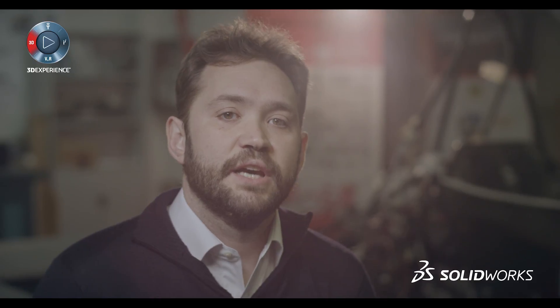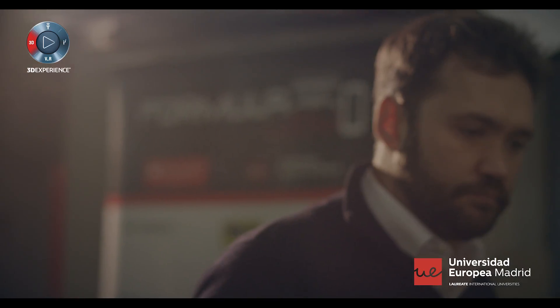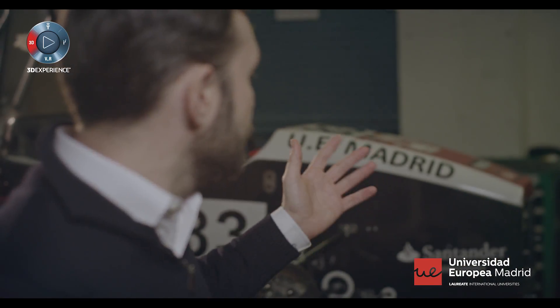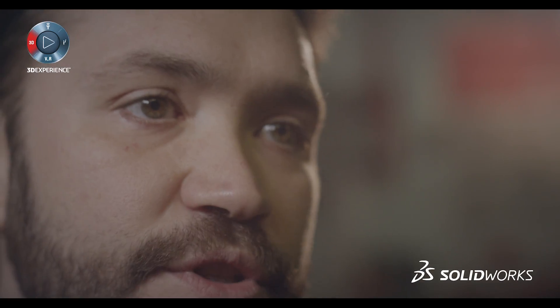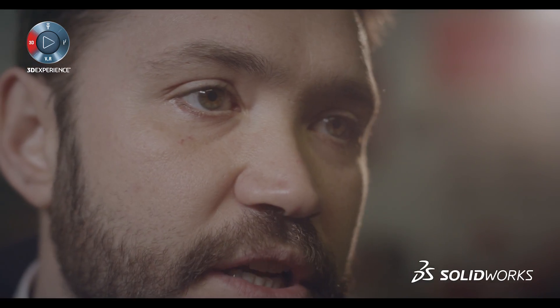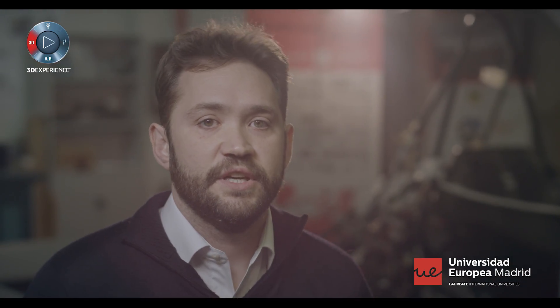SOLIDWORKS is a complete engineering tool. The students can also take advantage of SOLIDWORKS at the final program thesis or even in the alumni association, like the Formula Student or the Air Division Club. The skills of our students are of paramount importance for the companies where they start their professional careers. That's why we trust in the SOLIDWORKS certification program.